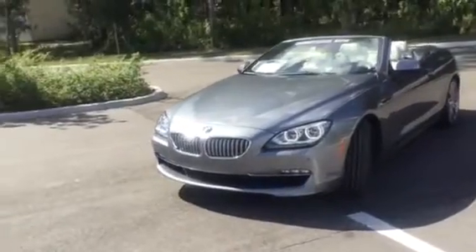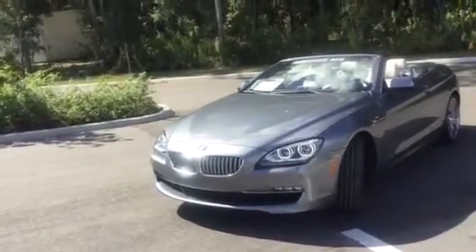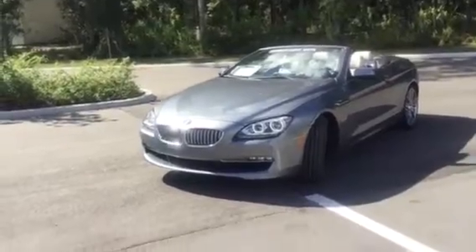So come on down to BMW in Portugal and check out the new 2012 BMW 650i convertible.